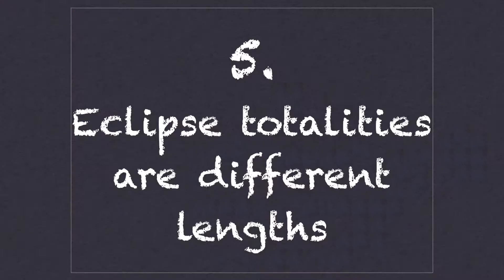Number five: eclipse totalities are of different lengths. The reason total phases of solar eclipses vary in time is because the Earth is not always at the same distance from the Sun and the Moon. The Earth-Sun distance can vary by 3% because of the eccentricity of Earth's orbit. The Moon-Earth distance can also change by 12%. The result is that the Moon's apparent diameter can range from 7% larger than the Sun to 10% smaller than the Sun, making each solar eclipse unique and different.